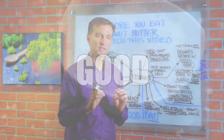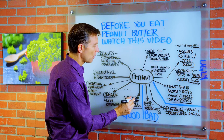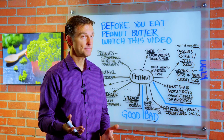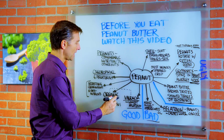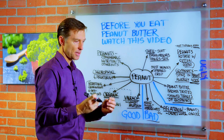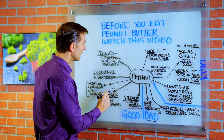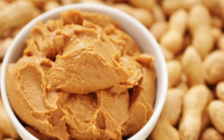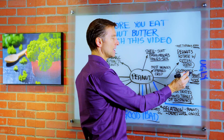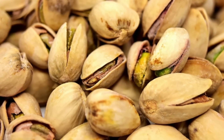Now let's switch to the good news. There's a type of peanut butter called Valencia, which has the lowest amounts of aflatoxins. Also, when you buy organic peanut butter, you're getting less chemicals like pesticides, insecticides, herbicides, and fungicides. So if we combine organic with Valencia peanut butter, you're getting less chemicals — especially glyphosate — and less toxin from the mold.